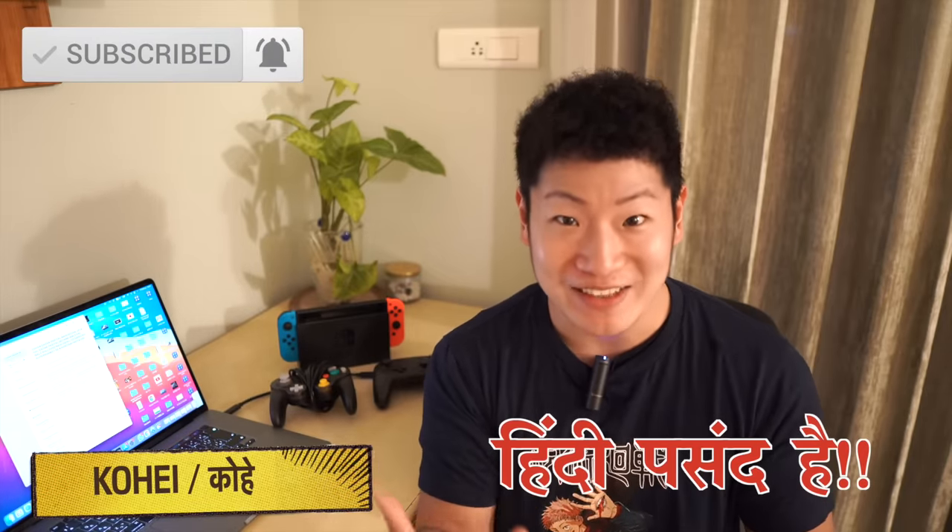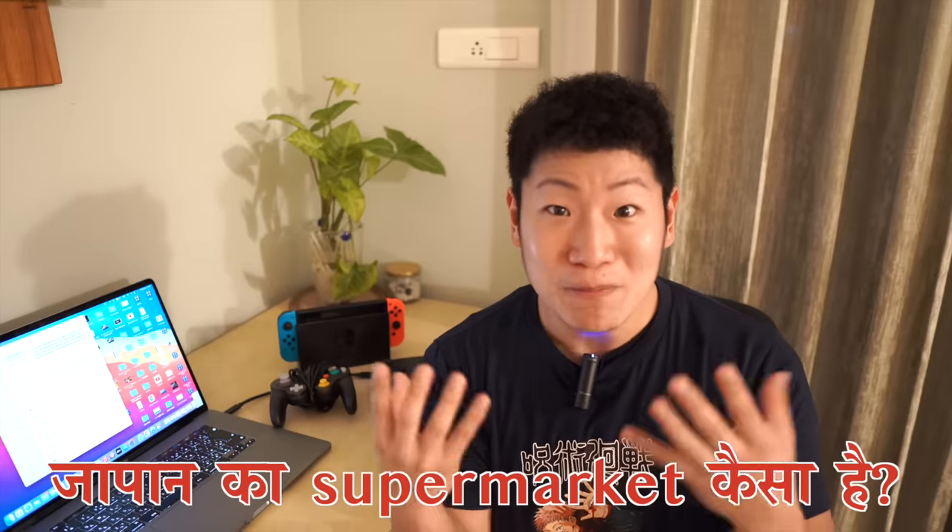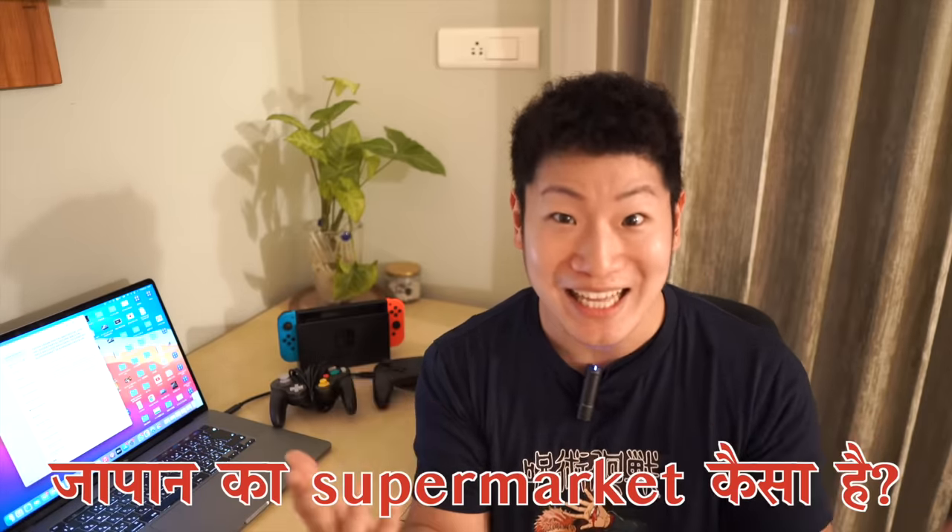Today, I want to say thank you for watching my video. And today, I want to show you how Japan's supermarkets are. My Bhartiya Paribar — my subscribers — have some suggestions for me to tell you.